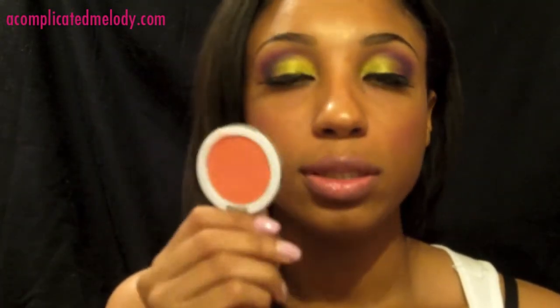Next is the Sonia Kashuk Cream Blush in Rosy. This is such a pretty color — it's a bit of a coral color. I use it almost daily, just for my everyday look. It gives me kind of rosy cheeks. I love cream blushes because they blend very well and it kind of looks like it's coming from within as opposed to sitting on your cheeks.